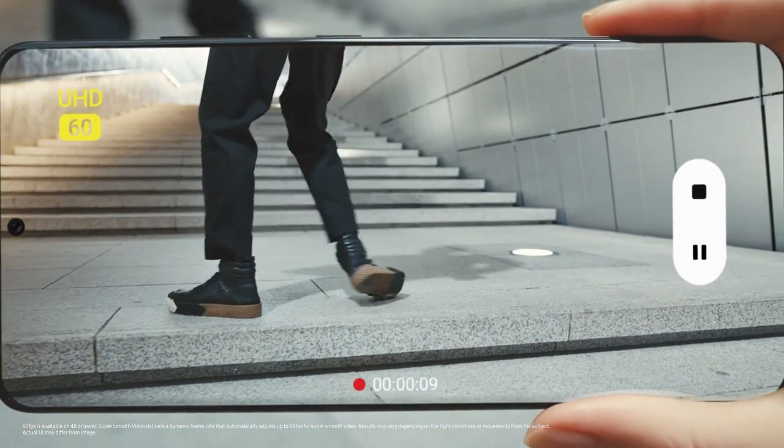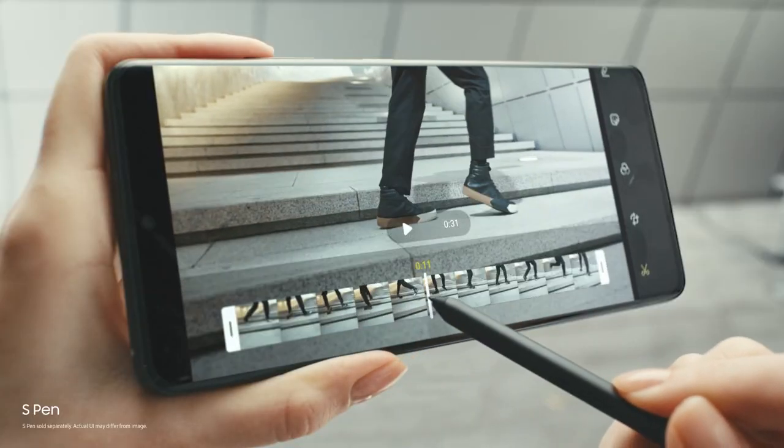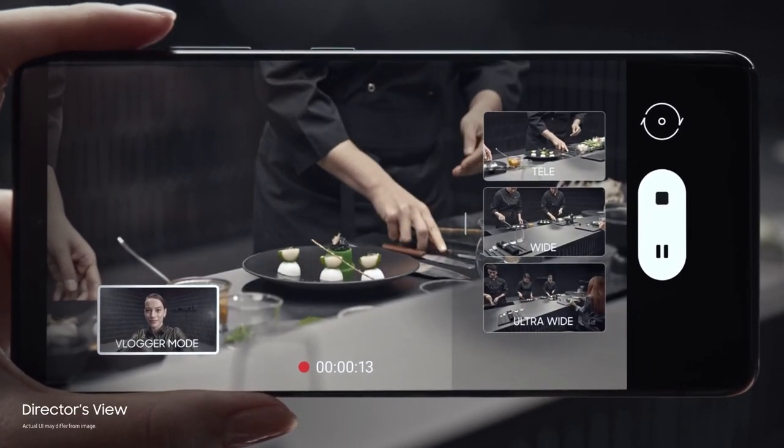The Galaxy S21 series also comes with a wide variety of cool video features that let you create outstanding content. For example, with Director's View you can capture multiple angles and run dual recording using your front and rear cameras at the same time.